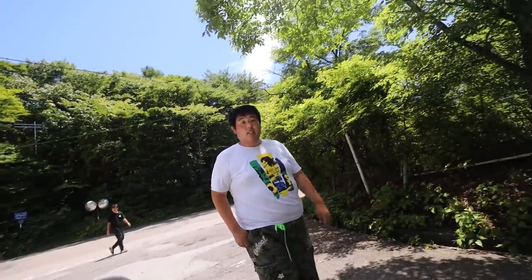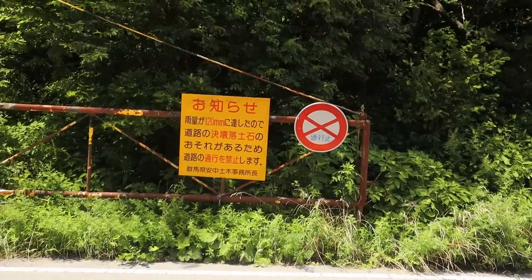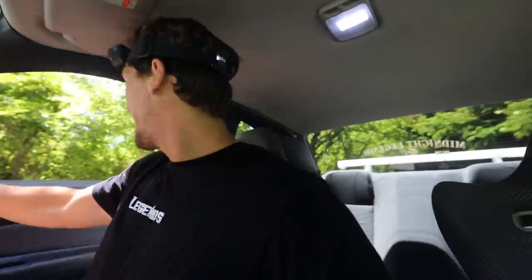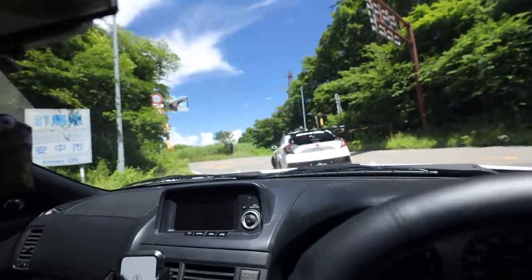This is where Usui Toge starts — just down that corner. Right here is where the Usui Toge starts. All right guys, here we go — first toge of the day. This is going to be amazing, Usui Toge. I'm going to put you guys on the GoPro head mount, which you seem to like. We're going to be following the Spoon FK8, which is going to be really awesome — probably going to be way faster than me because high horsepower cars are pretty damn fast. We'll see if we can keep up.